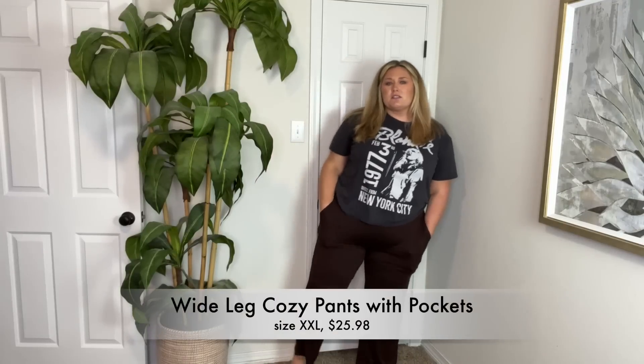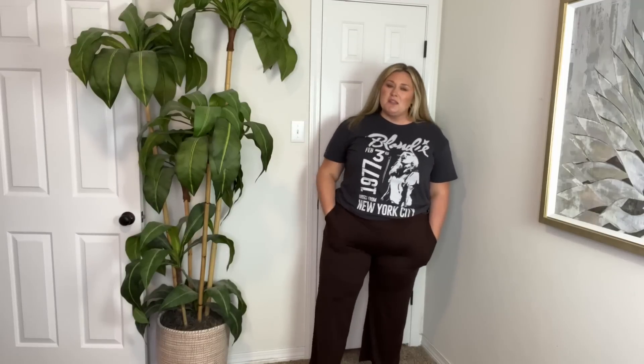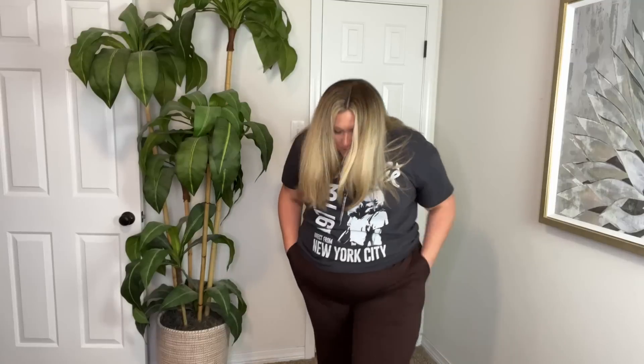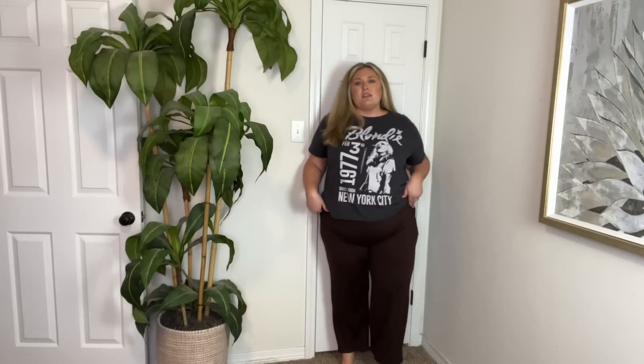Last thing we have are these pants — I put my shirt back on. They're in a size 2XL and they're slightly cropped. I don't remember the thought process of why I felt like I needed these. They're buttery soft and they do have pockets, though my pocket here has a hole in it — but that's not such a big deal. I love that super thick waistband. Maybe I was in the mood for comfy pants. Because they are comfy — I just don't remember why I felt like these were necessary.